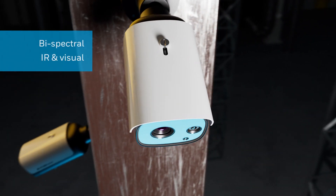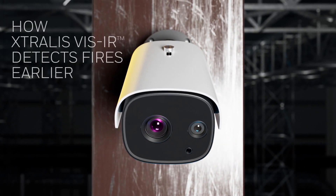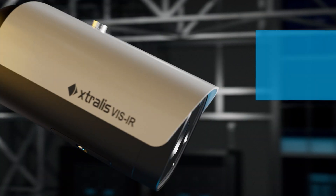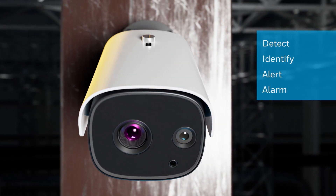It's more than a thermal camera, and it's smarter than both. Extrallis Visor identifies the early signs of a fire threat. It uses smart algorithms to determine if an alert is required and triggers the fire alarm control panel if necessary.